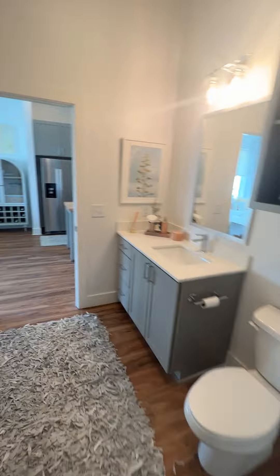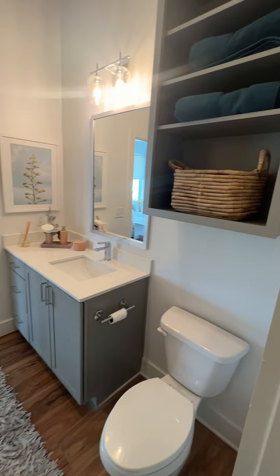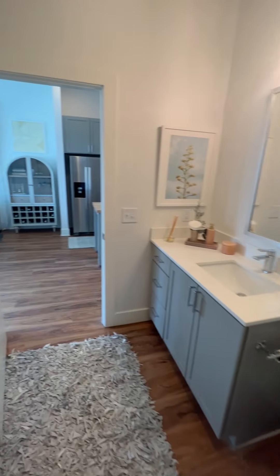I'm going to put us right into the bedroom. You're going to have large windows, which are very nice. Large walk-in closet with shelving, which is always very nice.